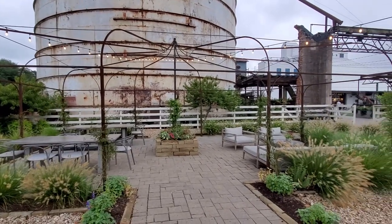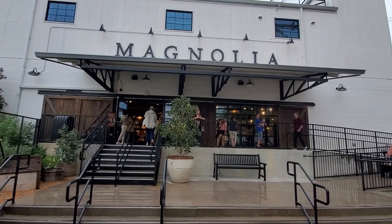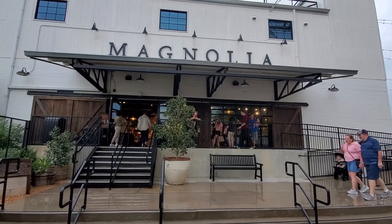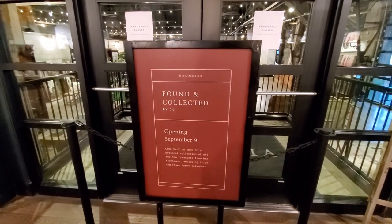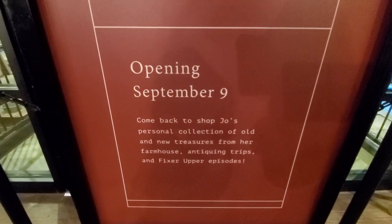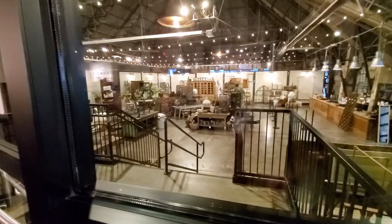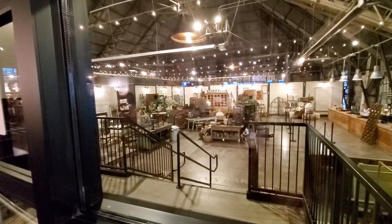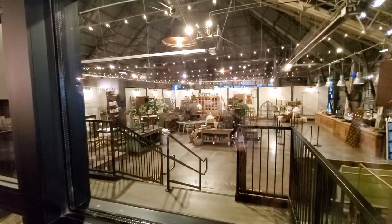Something very exciting is happening at Magnolia Market. The downstairs is going to be the Found and Collected area, where you will find Joanna's personal collection of treasures from her antique trips and her farmhouse. Some of them were featured in Fixer Upper episodes, so it's going to be very exciting, and of course I'm going to show you all of it — stay tuned for that.